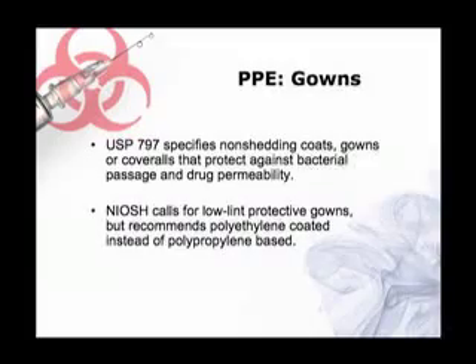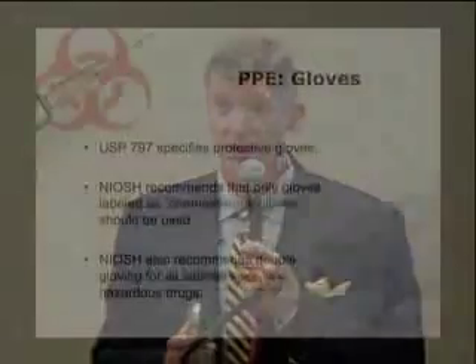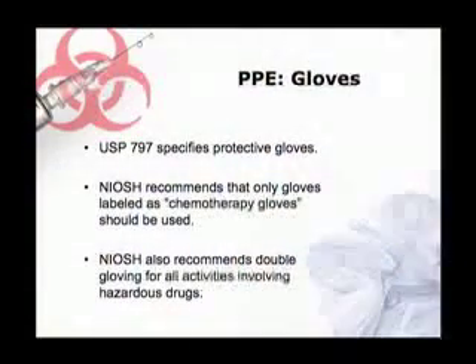Gloves is another point of diversion, which has actually been rectified in the most recent revisions. USP talks about using protective gloves, whereas NIOSH takes the additional step of saying that if you're working with hazardous medications, your gloves should be labeled and certified as chemotherapy gloves, and you should actually be double gloving whenever you're working with hazardous medications.